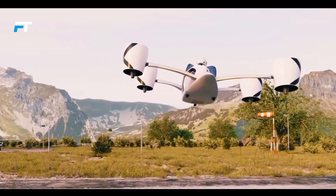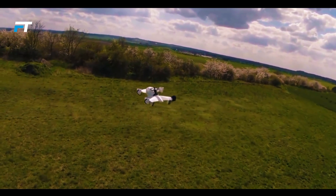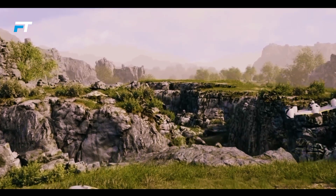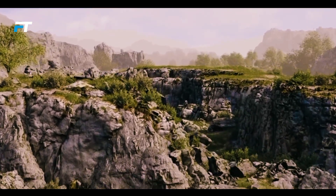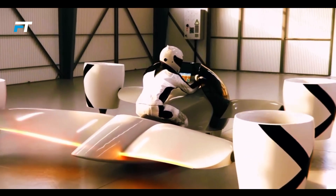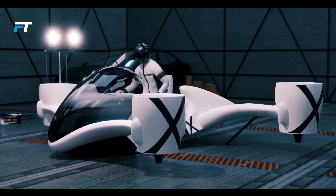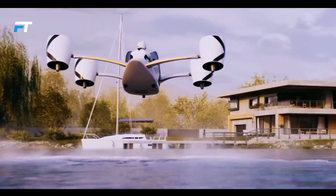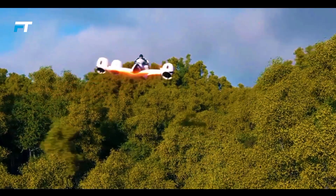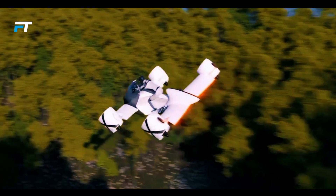It boasts a flight time of up to 25 minutes and a range of 66 km, with a payload capacity of 150 kg. The price is set at $318,000, and operating it will require a pilot's license. Anticipated to launch in three years, the creators are actively seeking investors and have opened registrations for enthusiasts. More than just a thrill-seeker's dream, the Airwolf is positioned to revolutionize practical applications including cargo delivery and other specialized uses.